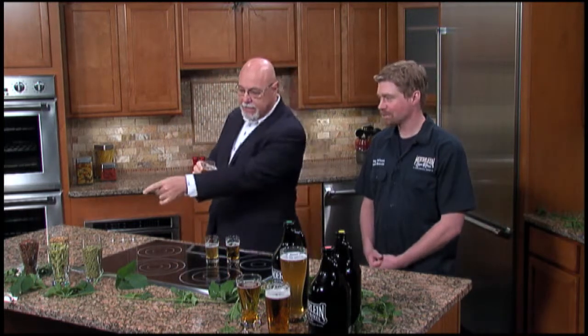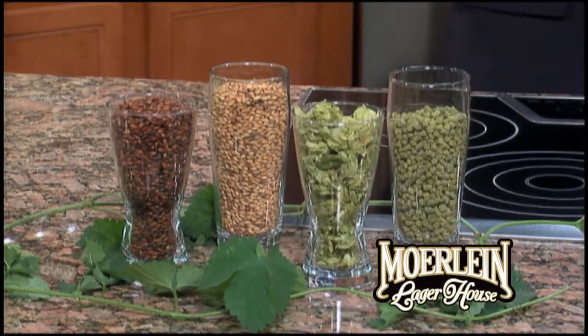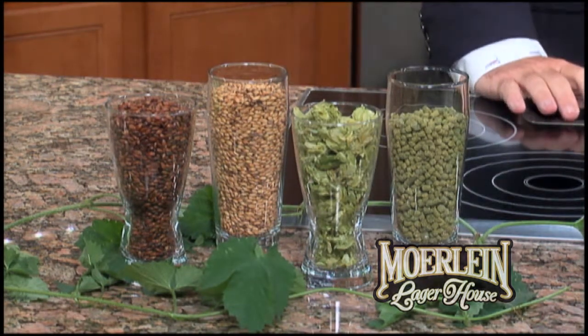You make all this from these raw materials? Yes — you can see we have two different types of malted barley. The chocolate is the darker one; the lighter toast is going to be a caramel, giving flavors of caramel. And then hops — whole leaf and a pelletized version.